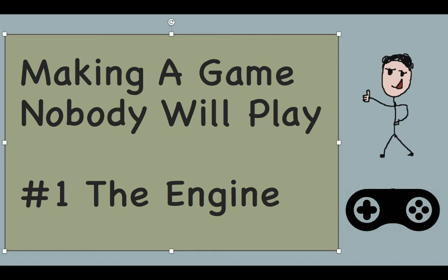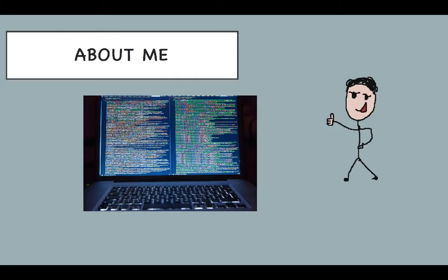Hi everyone. In this video I'm going to talk about why I chose RPG Maker MV game engine for my next indie game project. Before I do, and since this is my first video on this new channel, let me tell you a little bit about who I am. My name is Neil.